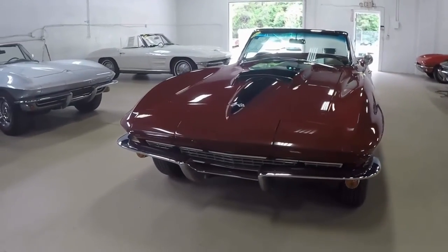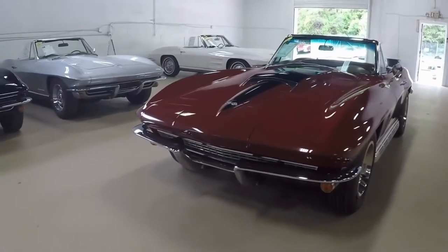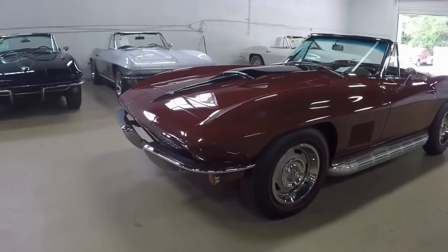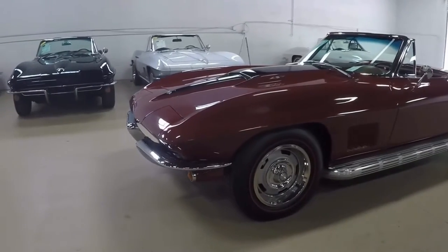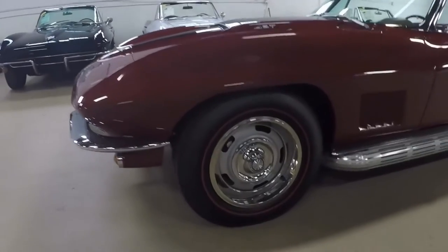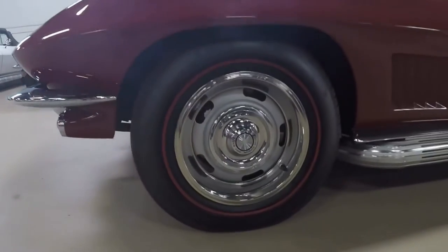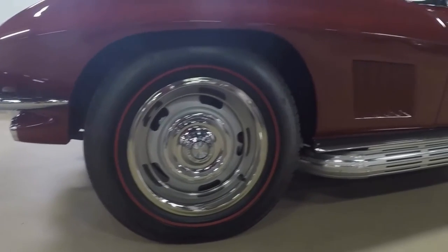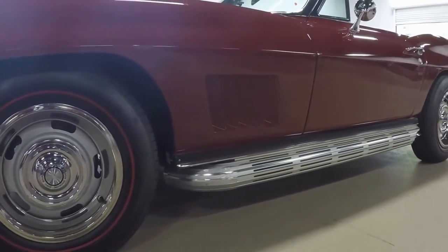It is code correct Marlboro Maroon exterior with black hood stinger, code correct saddle vinyl interior, white convertible top, matching auxiliary hardtop, numbers matching 400 horsepower 427 cubic inch L68 engine with a 4-speed manual transmission, and as you can see it's got side exhaust.